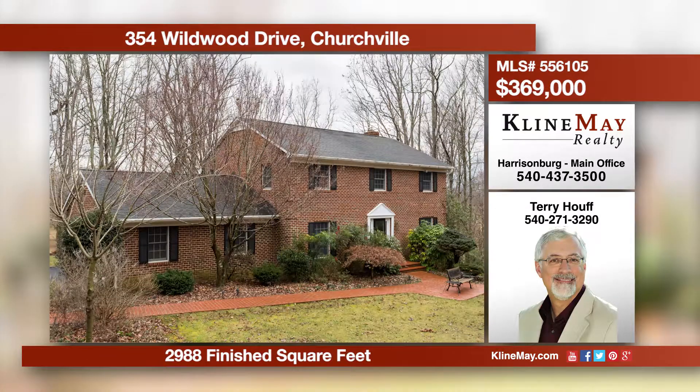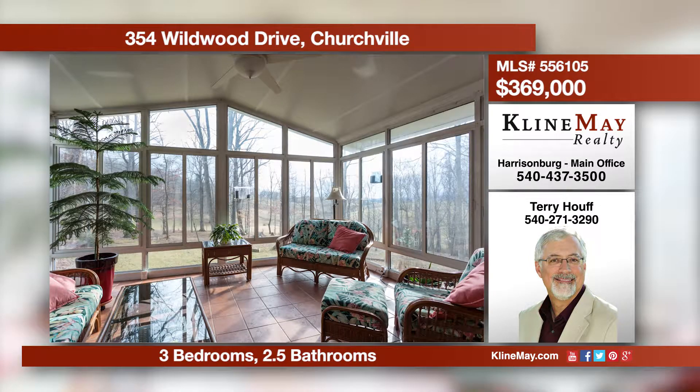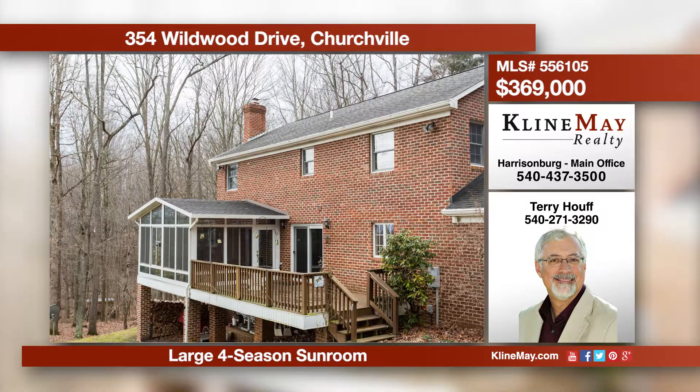Spacious, comfortable, private, and peaceful define this home on over five acres. Enjoy the large kitchen that offers eat-in space and an adjacent family room. Watch birds and other wildlife from the sunroom. Call Terry Health at 540-271-3290 to hear more about this home.